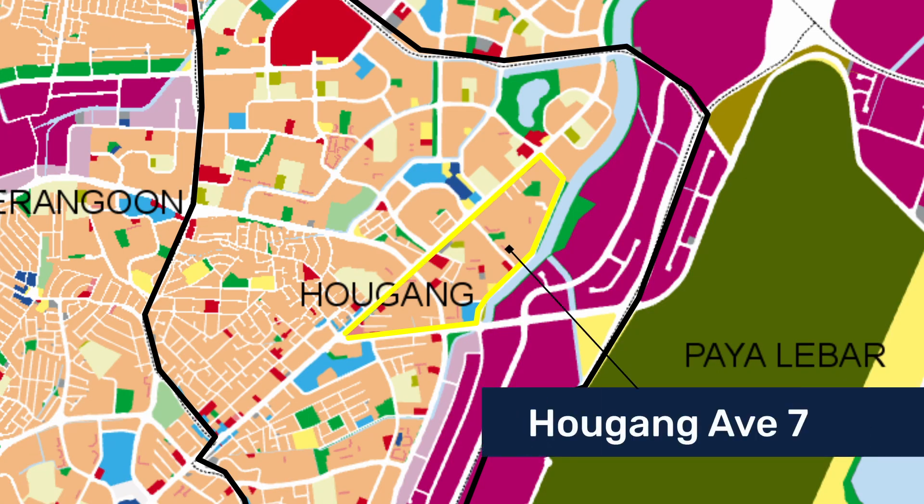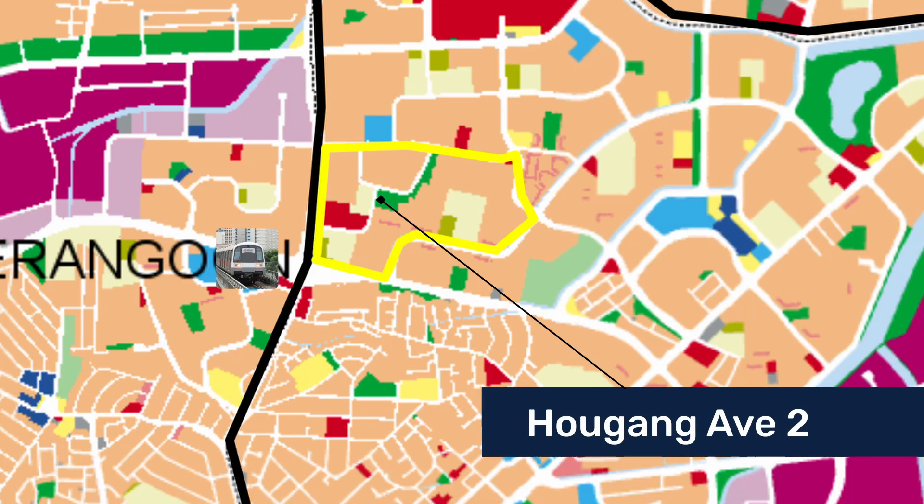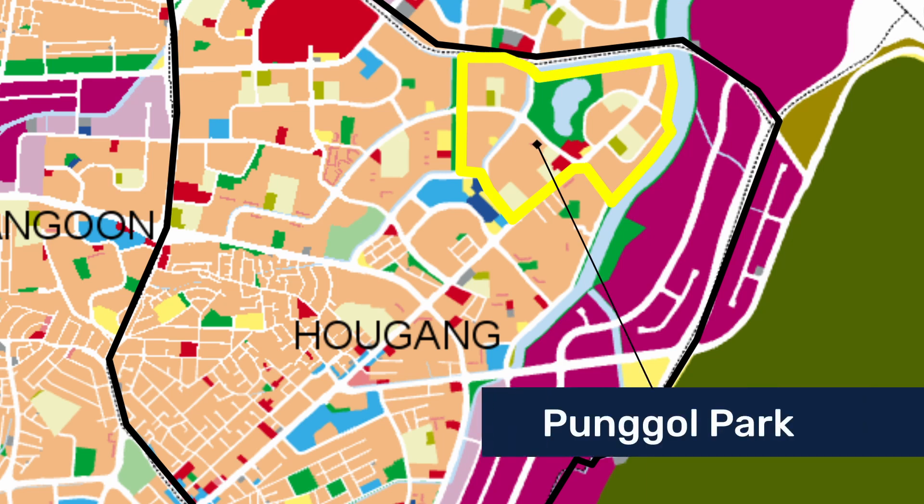The first pick is the estates along Hougang Avenue 7, the Kangkar area. HDB and condo prices here are relatively cheaper compared to nearby areas, and the place is very near the upcoming Defu MRT and waterfront business parks. It's also relatively close to amenities like Hougang Mall, making it my top pick for strong housing demand. Another option is west of Hougang Avenue 2, very near Serangoon North MRT — mainly public housing, but prices are very competitive. If you want somewhere quieter and closer to nature, I'd suggest the area near Punggol Park — it's awesome and only getting more beautiful with the ongoing improvements.